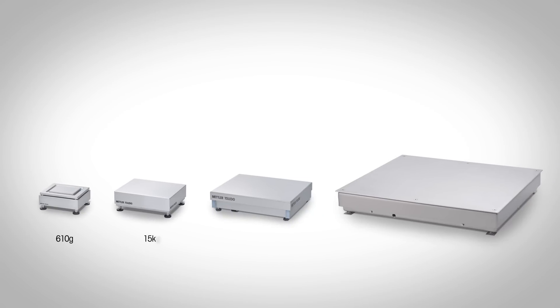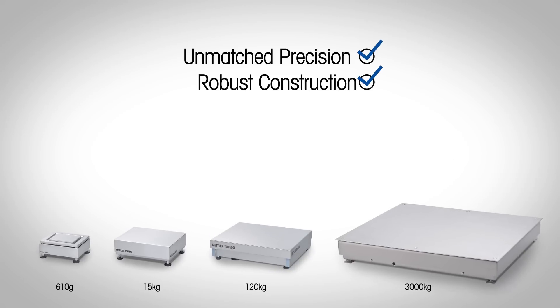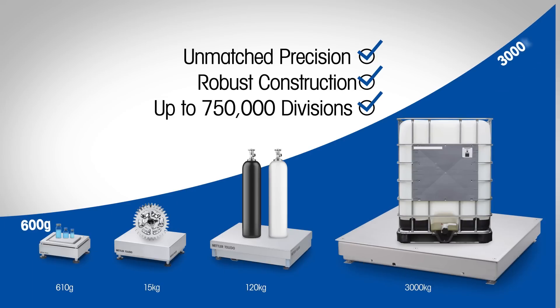Our line of PBK9 bench and PFK9 floor scales combines unmatched precision with robust construction. This is the first range of industrial weighing platforms that provides a reliable resolution of up to 750,000 divisions, with weighing capacities ranging from 600 grams to 3 tons.